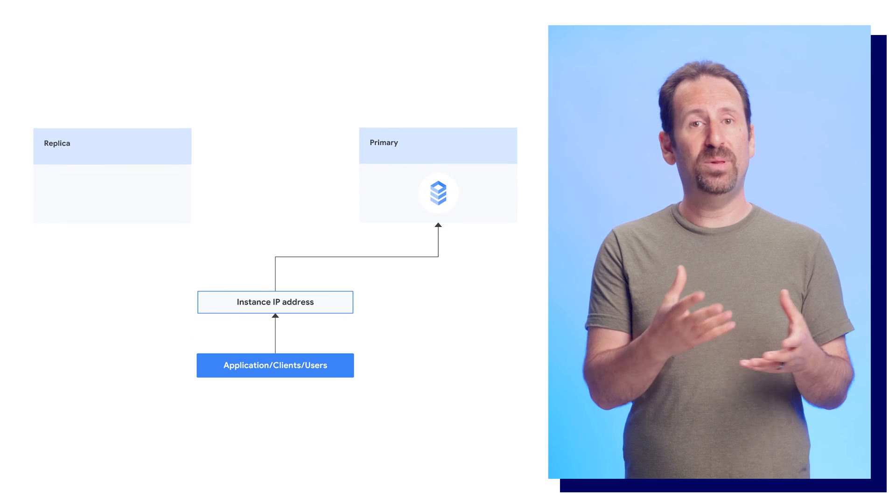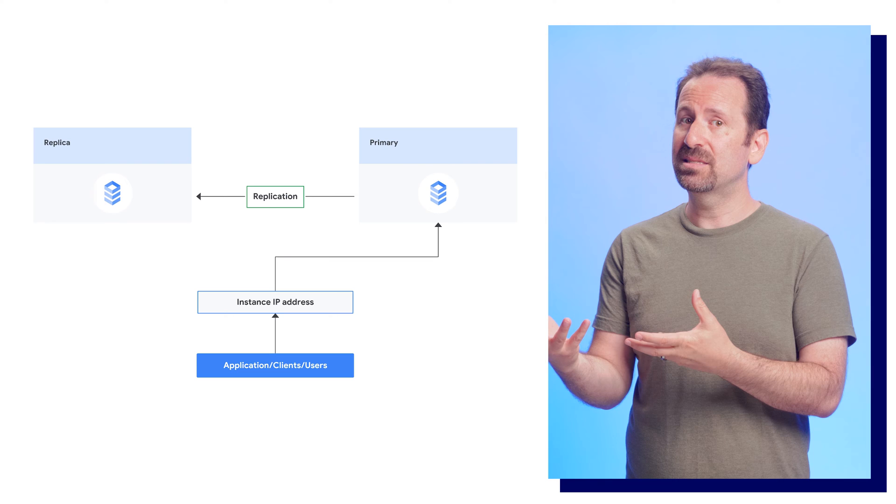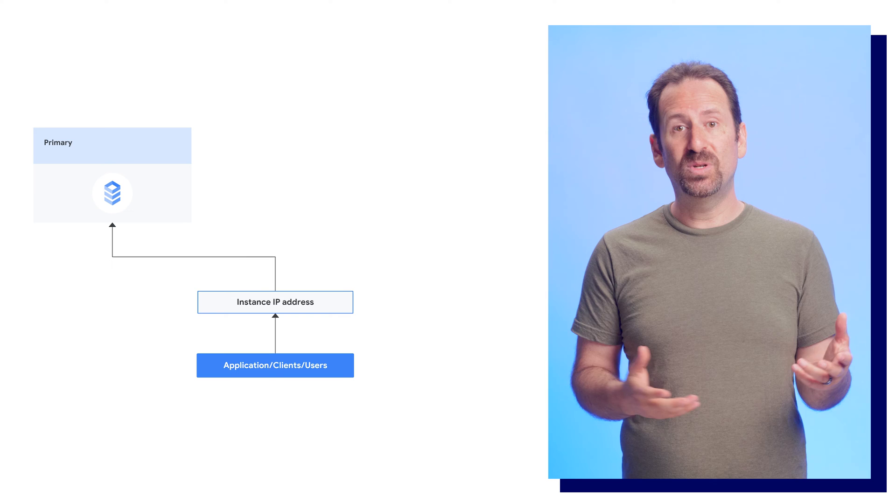Enterprise Plus edition has near zero downtime maintenance and can deliver four nines of availability. It leverages temporary read replicas with the latest bits and seamlessly shifts your primary instance so your application can continue to operate without disruption, and you don't have to decide between installing the latest updates and disrupting users.